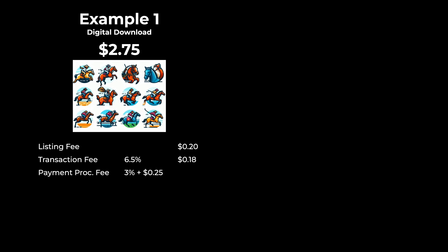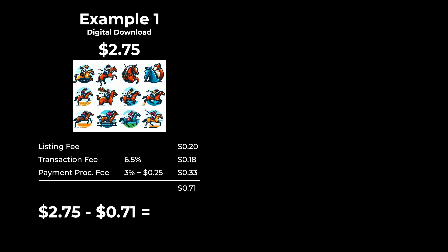Let's go over a couple examples — these fees only exist if a product sells. First, a digital download example: let's say we have some clip art listed at $2.75. The listing fee is $0.20 (already paid). The transaction fee is 6.5% of $2.75, which is $0.18. The payment processing fee is 3% plus $0.25, which equals $0.33. So the total fees on this listing are $0.71, and your profit would be $2.04.